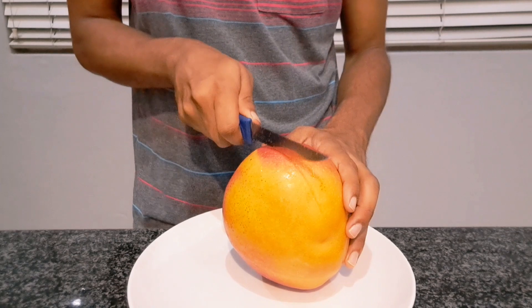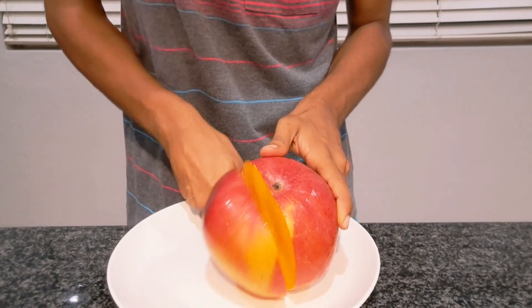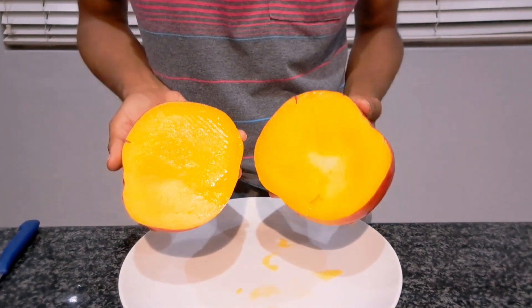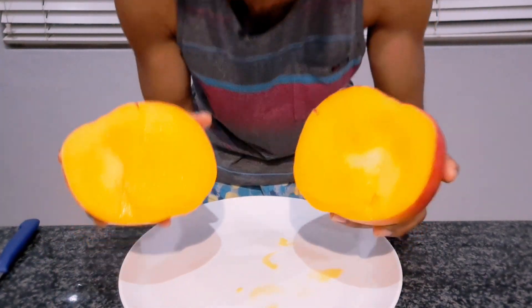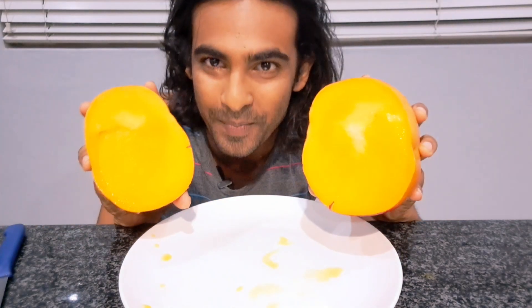Now I'm going to go ahead and cut into the first mango. Wow, that is incredible — look at that amazing color. It smells so good, it smells divine. I'm going to leave half a mango for my dad — maybe he wants more because he's the one who organized it, so shout out to him. Okay, the moment of truth — I'm going to cut the other side up.